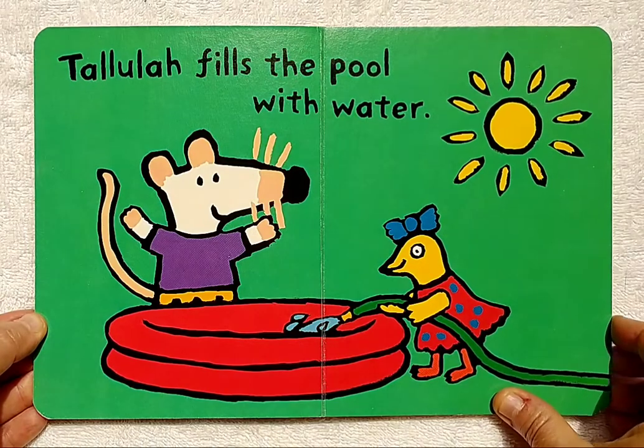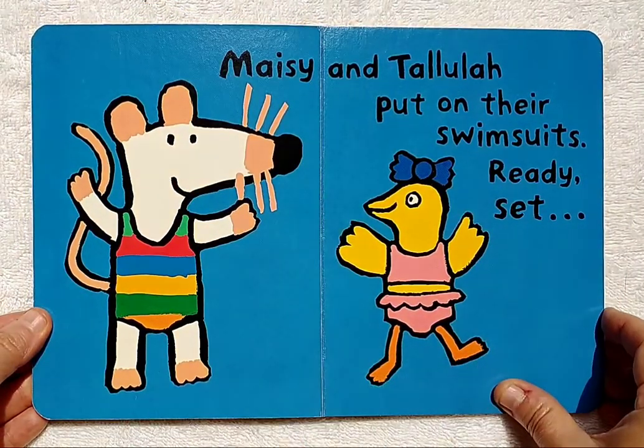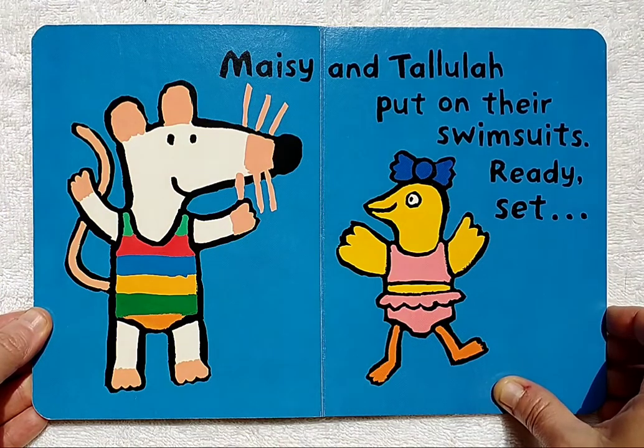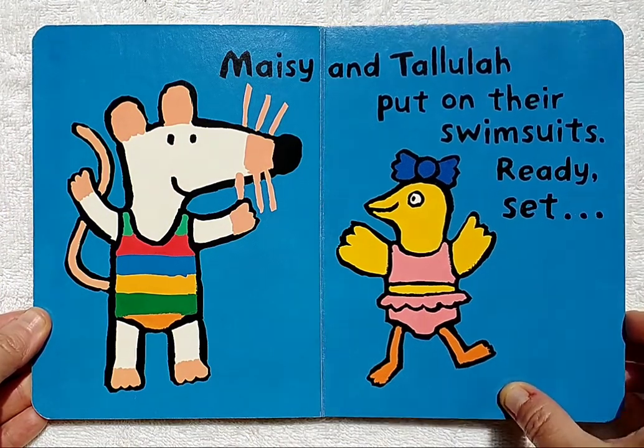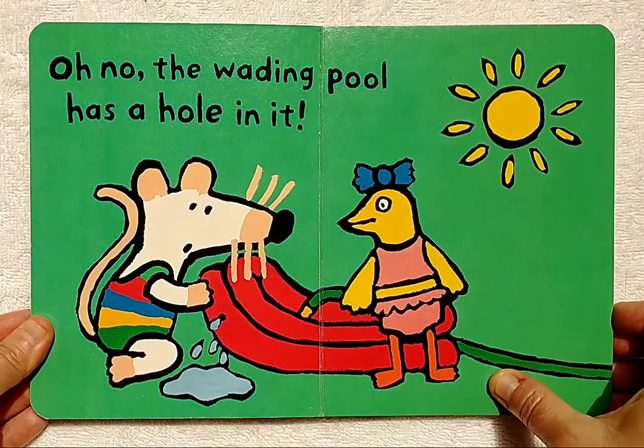Tallulah fills the pool with water. Maisie and Tallulah put on their swimsuits. Ready, set... Oh no! The wading pool has a hole in it.